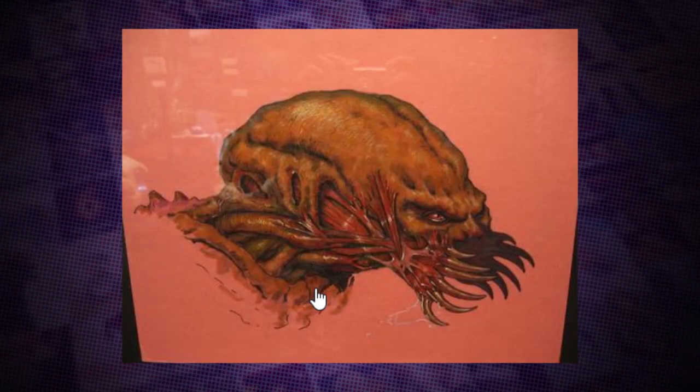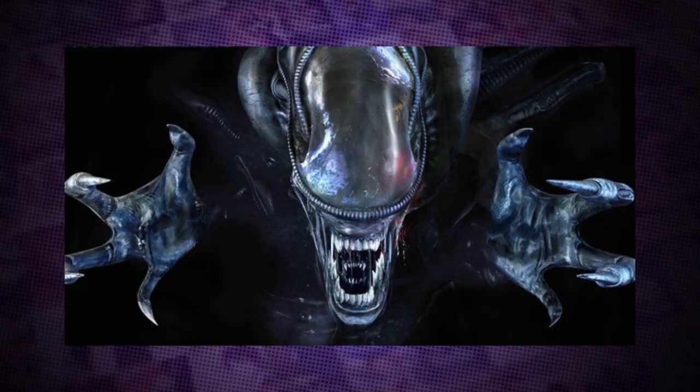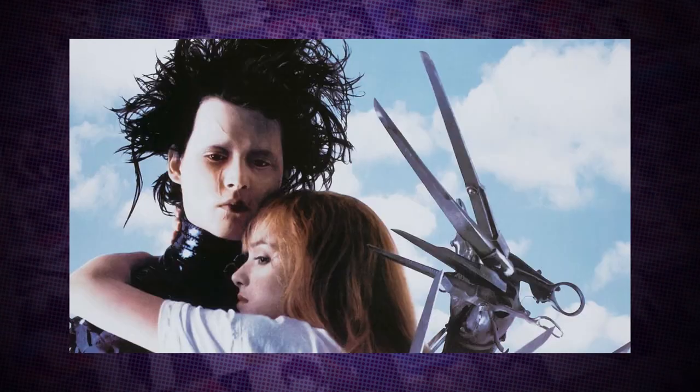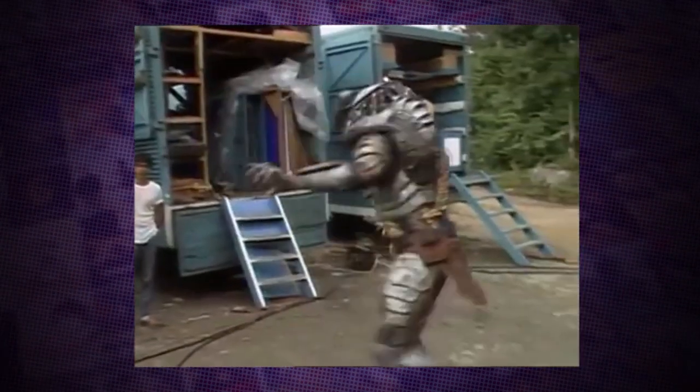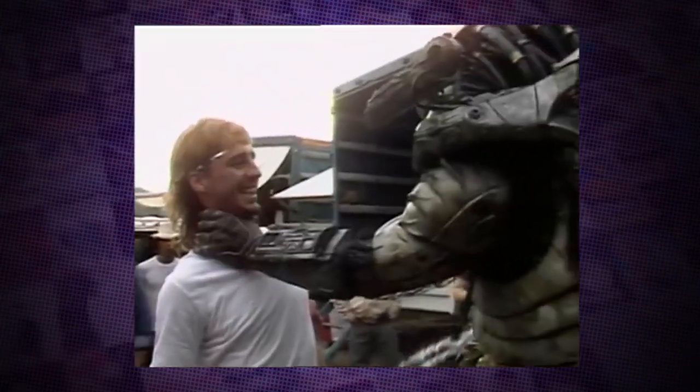Stan Winston Studios was a powerhouse in Hollywood, creating practical effects and creatures for Aliens, The Terminator, and Edward Scissorhands. Once Stan Winston Studios got involved, the creature started to really take form. Stan had done this before, and he knew how to go about it — it was just a very different experience working with it.